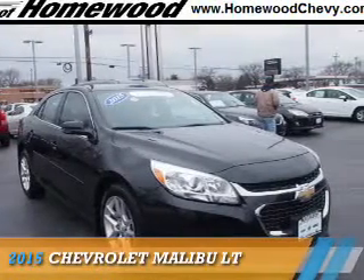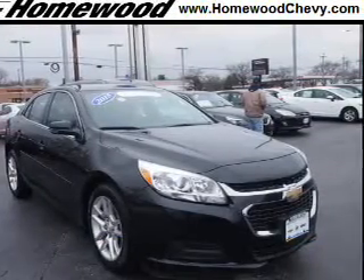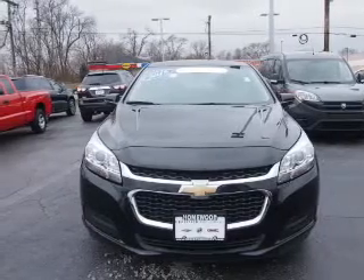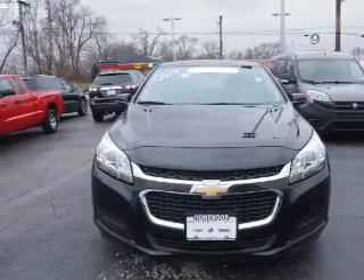Presenting the 2015 Chevrolet Malibu. It's powered by front-wheel drive, a 2.5-liter 4-cylinder engine, and an automatic transmission.